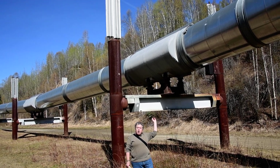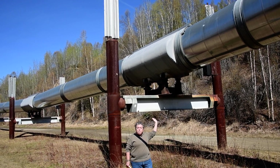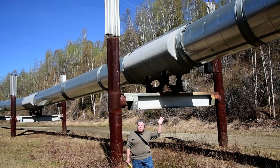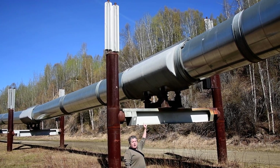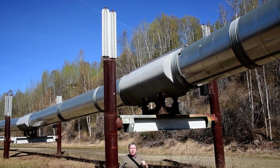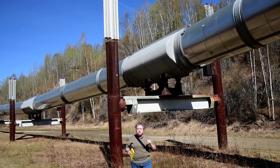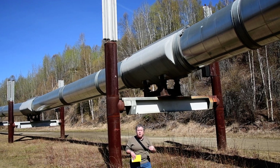Much of the pipeline, though not all of it, is above ground. That's because the oil moves through the pipeline hot, and this would melt permafrost. So it has to be kept above the ground so the permafrost isn't melted. You'll also see on this pipeline above me these interesting fins — those are a passive cooling mechanism that serves to cool the ground beneath the pipeline and ensure that the permafrost stays frozen and the pipeline has a firm foundation.